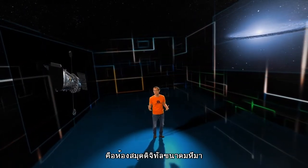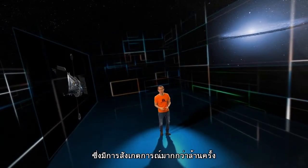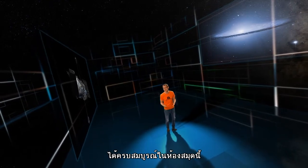The Hubble Legacy Archive is a huge digital library of practically every observation Hubble has ever made — over a million observations. So it's not too surprising that it's pretty hard to stay aware of the full range of what's in there.